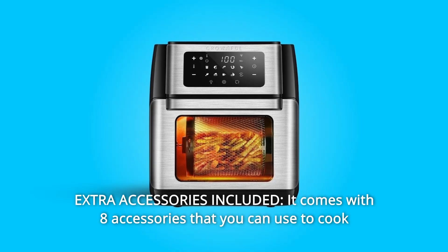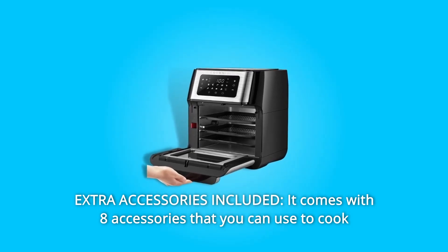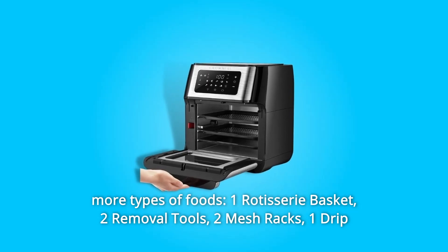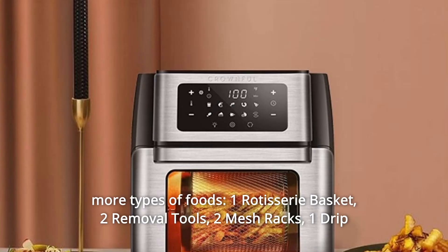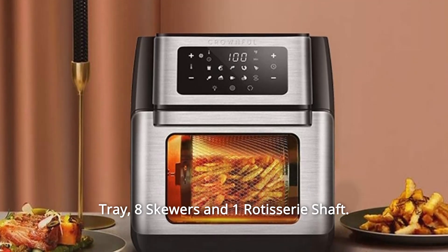Number 7: Extra Accessories Included. It comes with 8 accessories that you can use to cook more types of foods: one rotisserie basket, two removal tools, two mesh racks, one drip tray, eight skewers, and one rotisserie shaft.